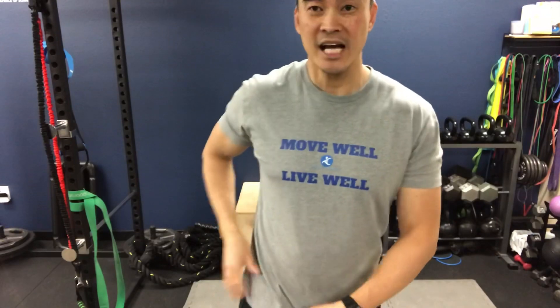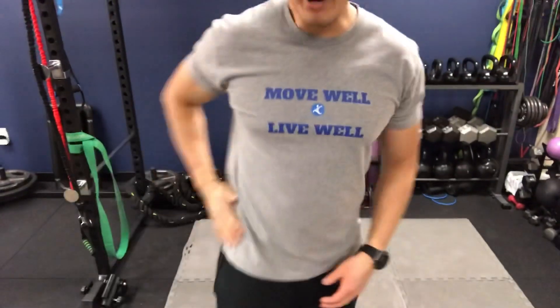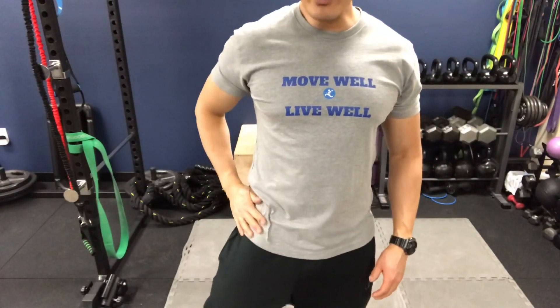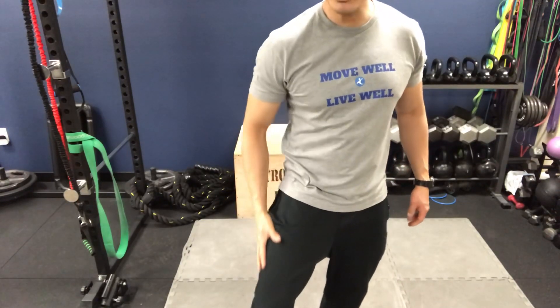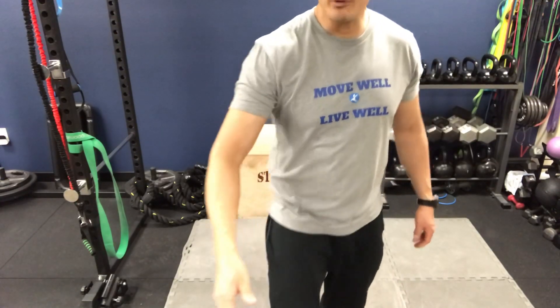Hello everyone, welcome to Move Well Live Well. We get a number of people that come in here with issues regarding their thigh — in particular, they're complaining of burning, tingling, achy, and pain sensations in this pocket area of the thigh and into the lateral part of the thigh. What they're coming in with is a condition known as Meralgia Paresthetica, that involves the lateral femoral cutaneous nerve.